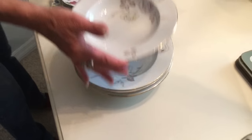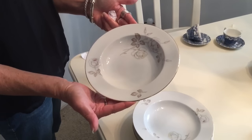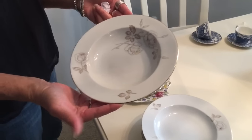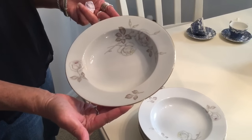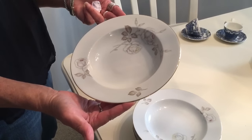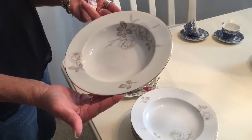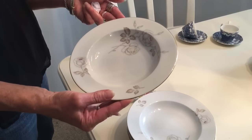These beautiful bowls were made in Bavaria and made by Johann Haviland. They're called the Sweetheart Rose pattern. I picked them up for a dollar a plate at one of my favorite thrift stores, and they sell for nine ninety-nine on replacements.com — a total of fifty dollars for five plates. Not bad for a five dollar investment.